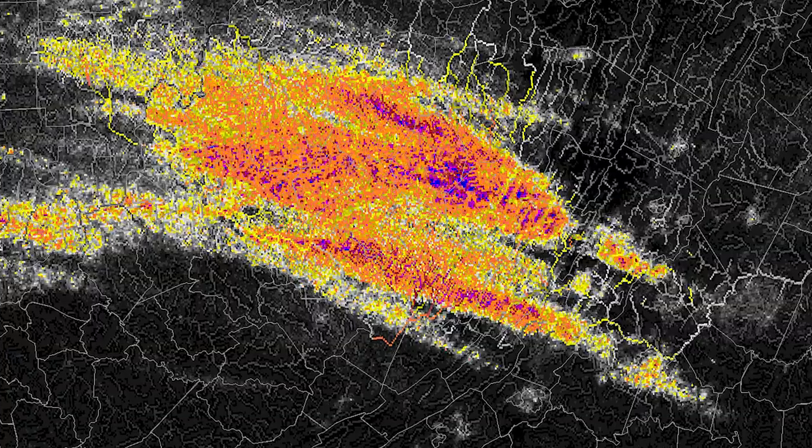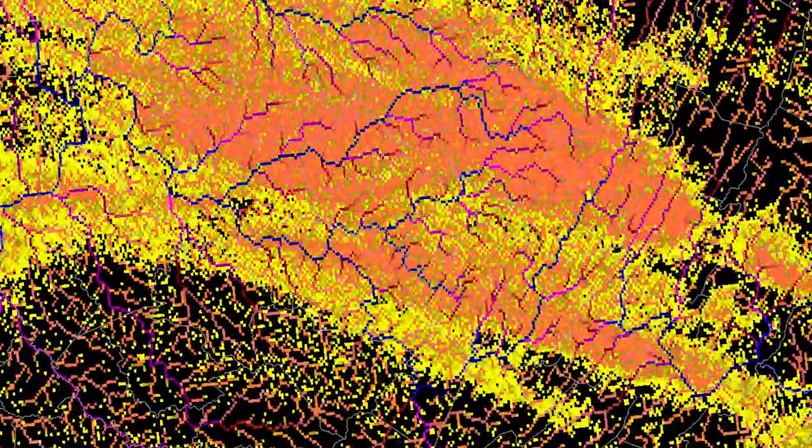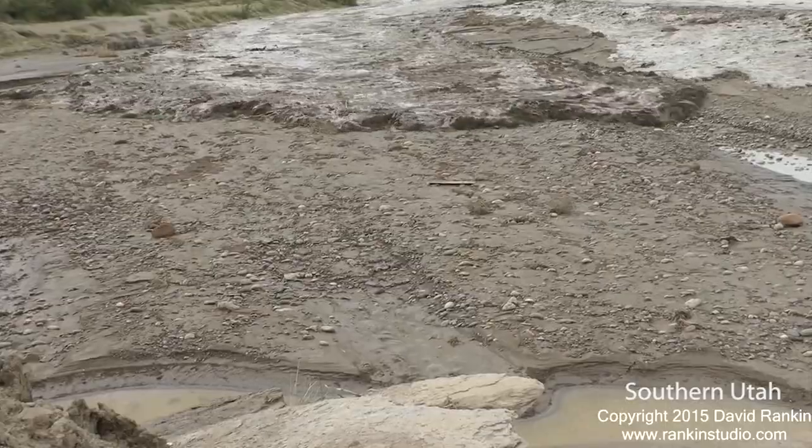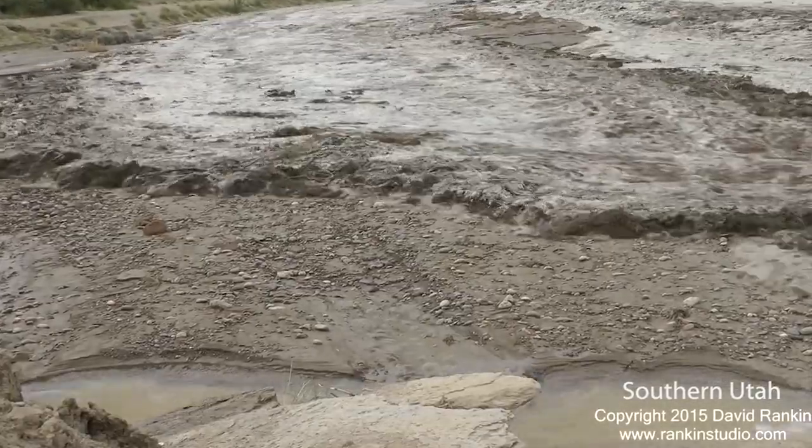Secondly, very specific locations — at every one kilometer grid point, we're able to determine if there's going to be flash flooding there or not. Thirdly, the timing: how quickly is that wave going to arrive at a given location?